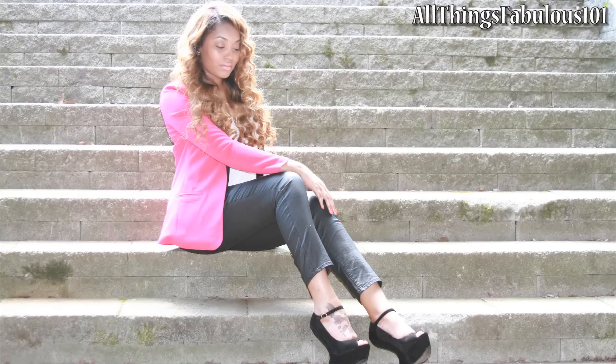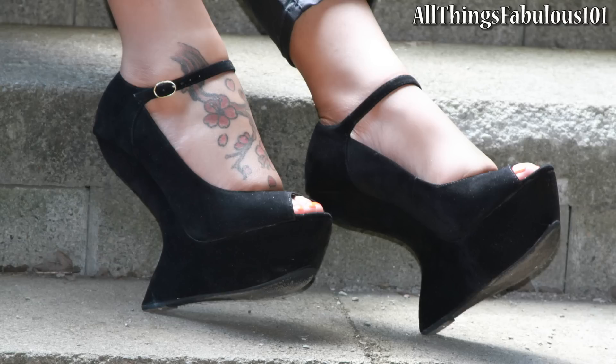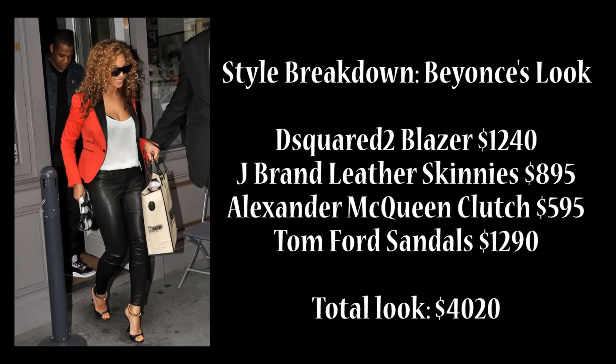Looking at the fashion breakdown, you can see that Beyoncé's complete look was over four thousand dollars and my look came in just under two hundred dollars. So this look is definitely a steal — you can get that fab celebrity style without breaking the bank or having a celebrity wallet.